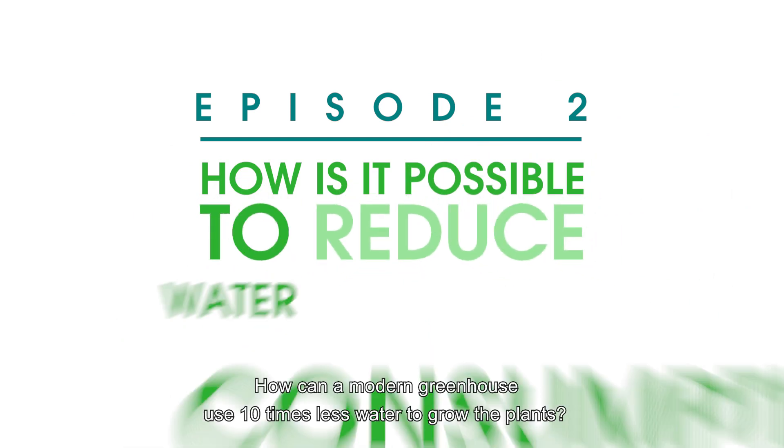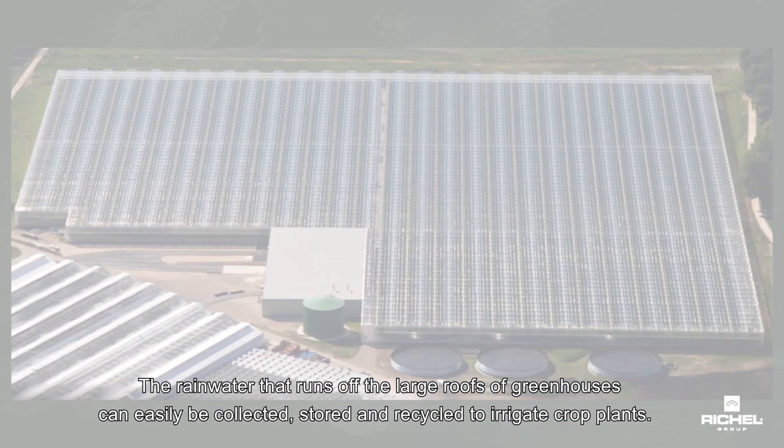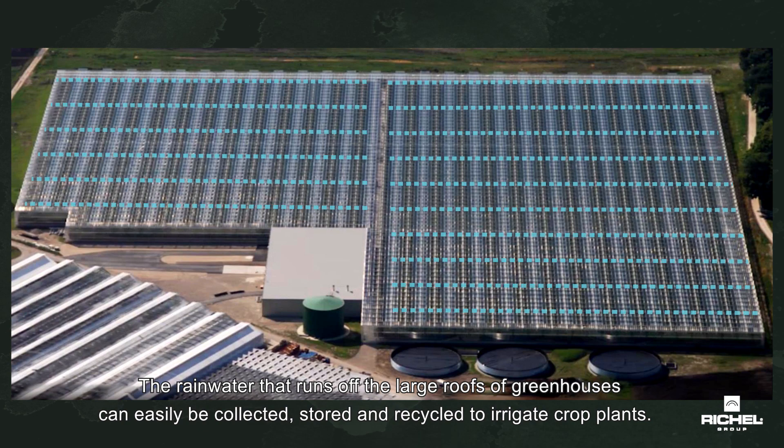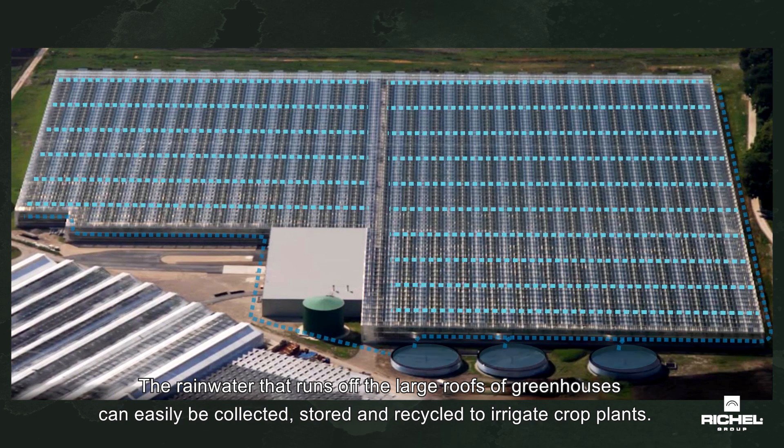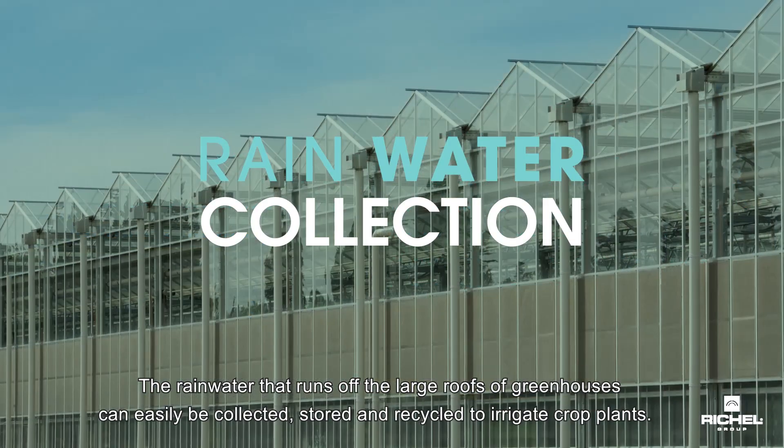How can a modern greenhouse use 10 times less water to grow plants? The rainwater that runs off the large roofs of greenhouses can easily be collected, stored, and recycled to irrigate crop plants.